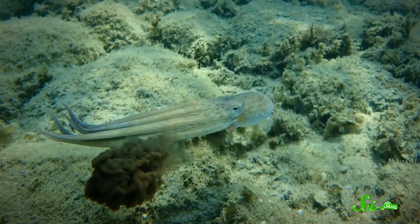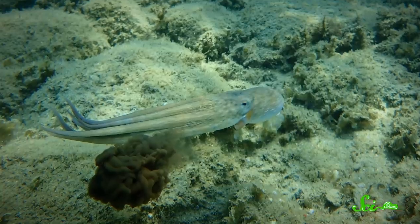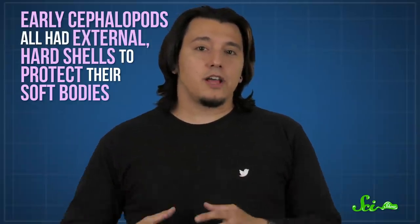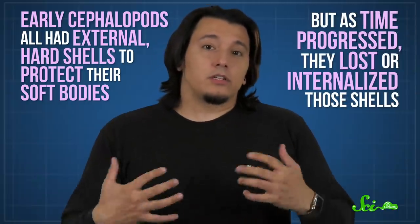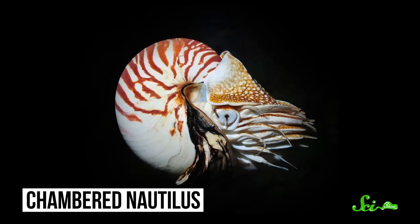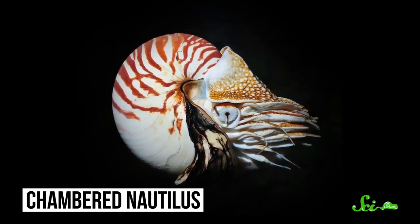It seems like inking evolved primarily as a way of avoiding getting eaten. Early cephalopods all had external hard shells to protect their soft bodies, but as time progressed, they lost or internalized those shells. Researchers believe that as that happened, the ink sac emerged as another form of defense. This theory tracks, seeing as nautiloids — the only cephalopods around today that have a protective shell — can't ink. Plus, anyone who's seen a big cloud of ink in the water knows it works super well as a smoke screen.